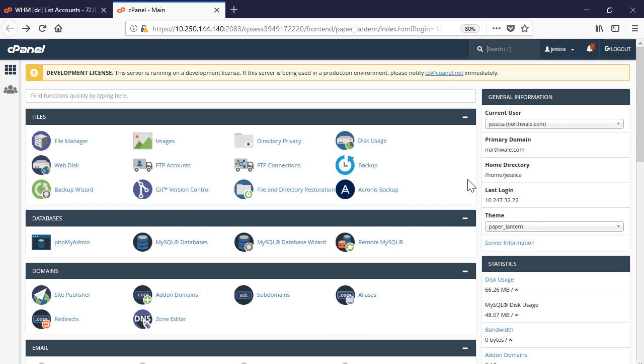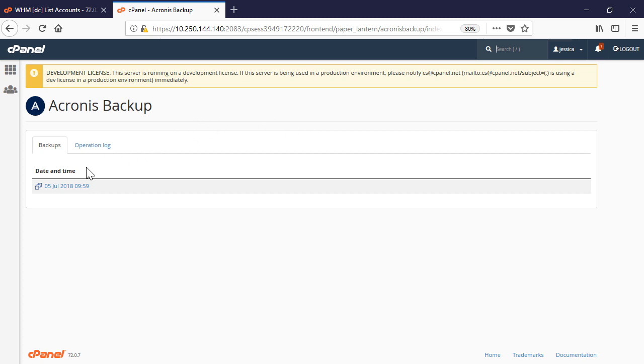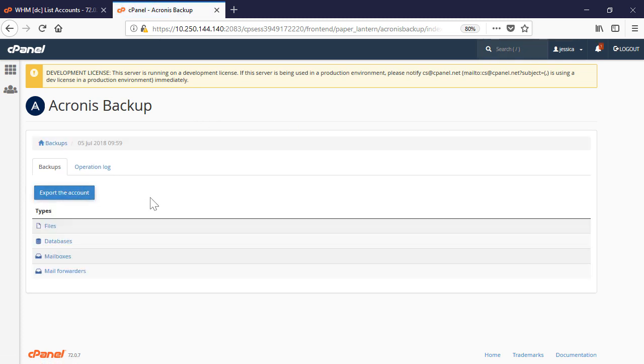Log into the cPanel user interface. In the Files panel, click on Acronis Backup and select a desired recovery point. As a cPanel administrator, you can perform granular recovery of individual files, databases,